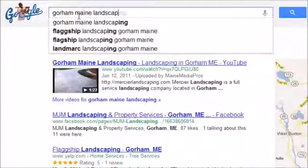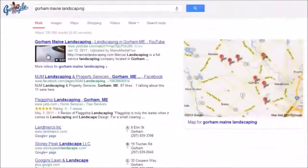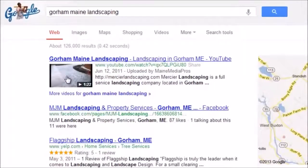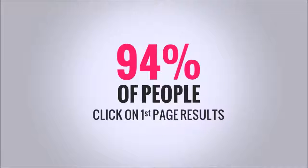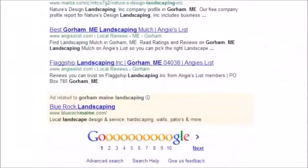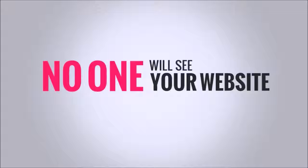It's no secret that most people search the web when looking for solutions to their problems. But if you want people to find your website when doing a search online, you need to be on the very first page of the search results. Studies show that 94% of people who do a Google web search will only click on results on the first page. That means that if your website is on the second page or any deeper in the search results, you'll hardly get anyone viewing your website at all.